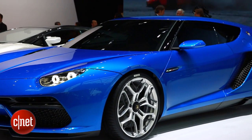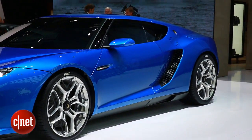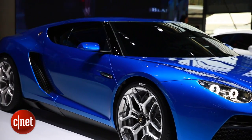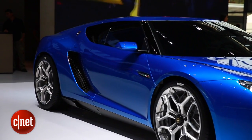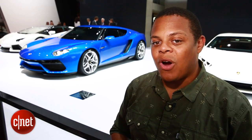Zero to 60 comes in about three seconds flat and it has a top speed of about 200 miles per hour — pretty impressive for a hybrid. The Lamborghini Asterion joins the ranks of the McLaren P1, the LaFerrari, and the Porsche 918 Spyder as yet another supercar hybrid.